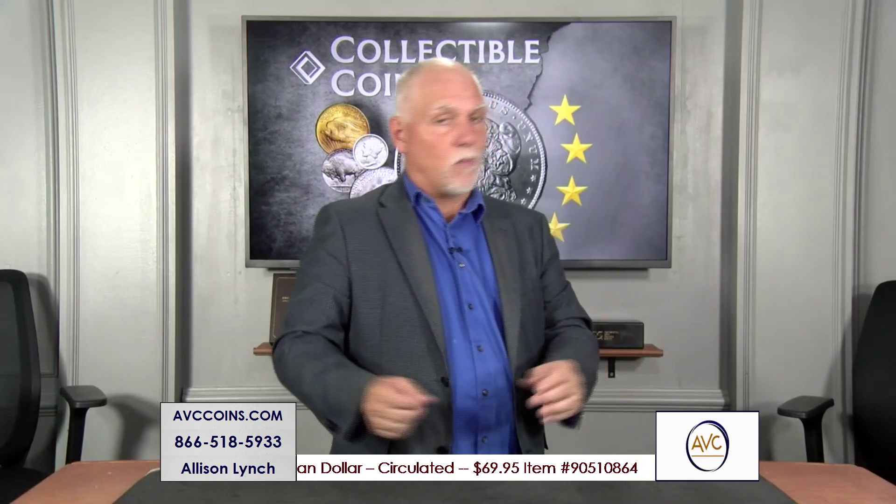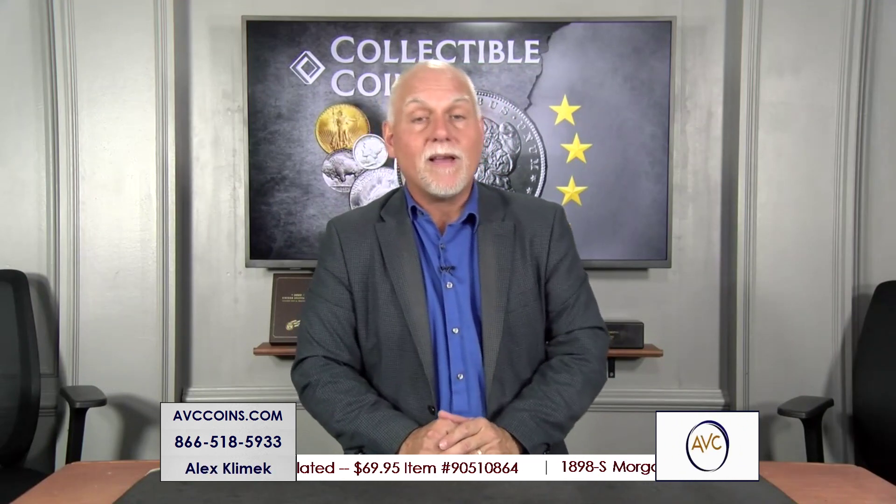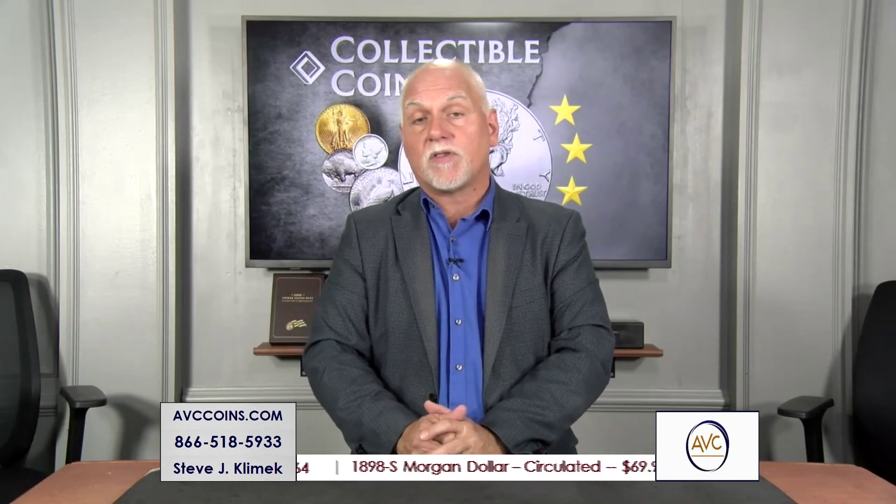The topic of the year, right? 2023 is the Morgan dollar, Peace dollar year. And they made three of them. The uncirculated we saw earlier, the proofs we all had so much fun and love with, and now the reverse proofs are out.